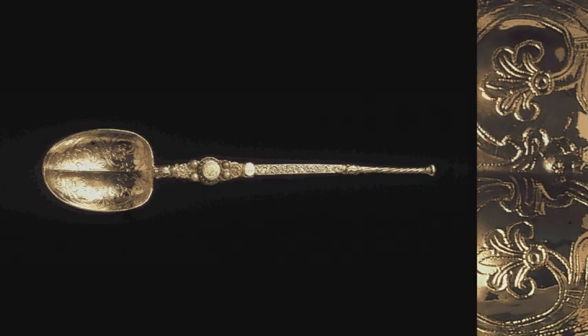This ancient spoon, the oldest item in the crown jewels, is the only piece of Royal Goldsmith's work to survive from the 12th century.